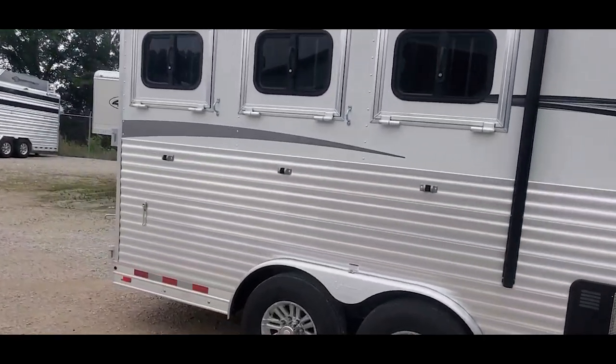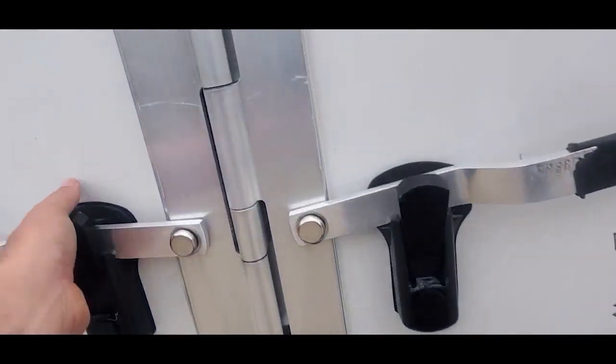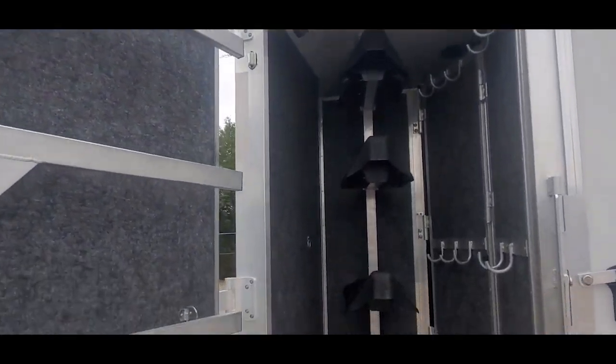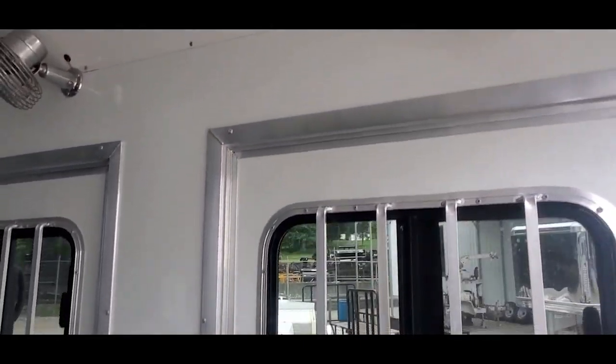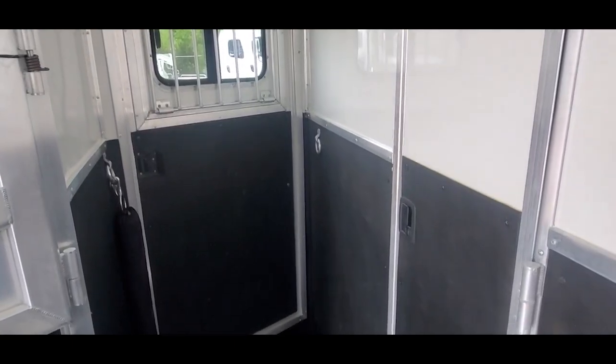It's got kind of a mid-rear entry on the LQ door. Collapsible rear tack brings a nice clean shape — nothing's kicked up or beat up anywhere. Flow-through gates, fully lined and insulated. Got fans on all three stalls. Stud divider and a walk-through door.